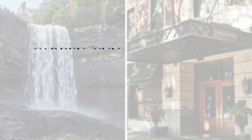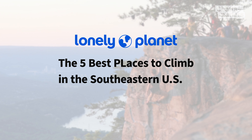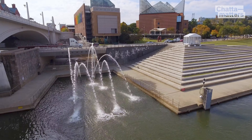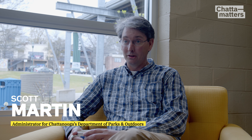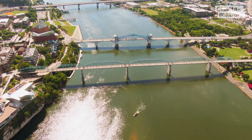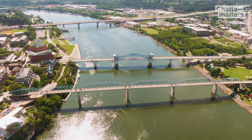Chattanooga's outdoors get a lot of positive attention — the climbing, the mountain biking, the iconic Ross's Landing. You cannot see a description of a great American city or great American parks without the Walnut Street Bridge and that great view from Coolidge Park looking over.